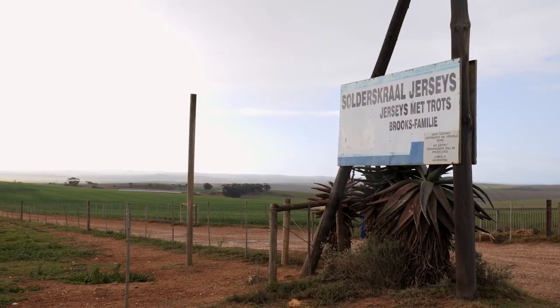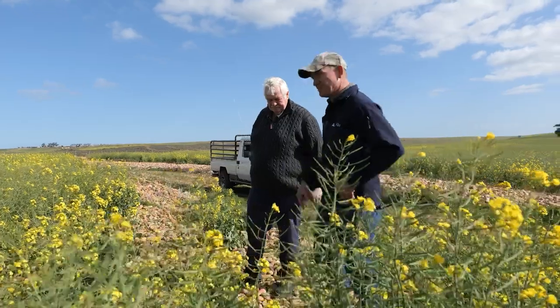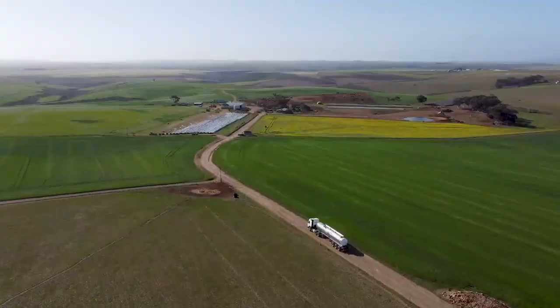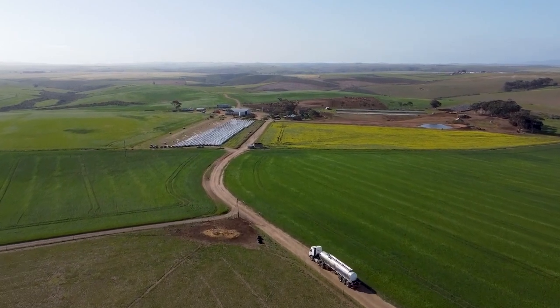My name is Altus Brooks. We farm in the Swellendam area, which is the Western Cape. Our farm name is Souderskraal. I've been farming here for 22 years now. I'm the fifth generation here on our family farm, which is 459 hectares — quite a small operation.